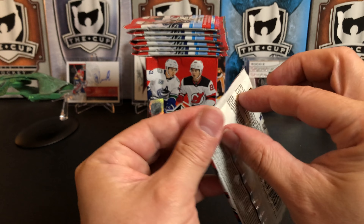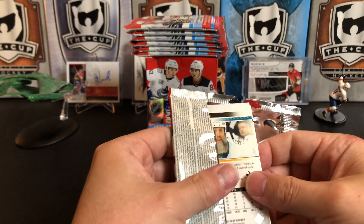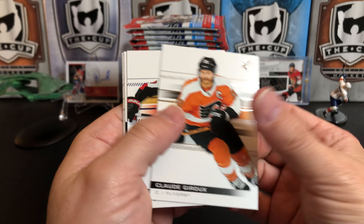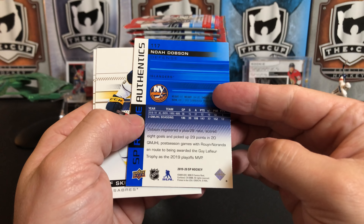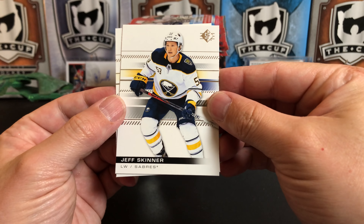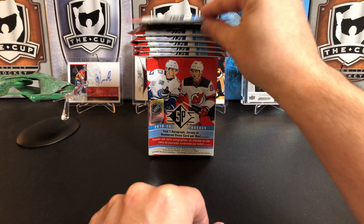Pack number two — hopefully we'll pull a jersey or an auto out of here, which always makes the break a little more exciting. We've got Claude Giroux, a blue of Brady Tkachuk, and a Rookie Authentic of Noah Dobson — love that shade of blue. Jeff Skinner and Jumbo Joe Thornton.